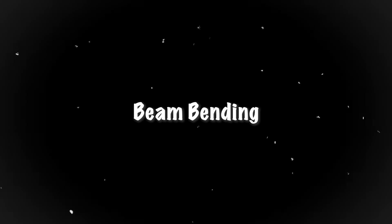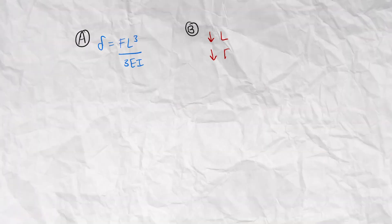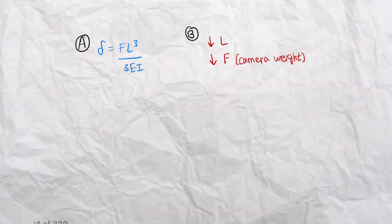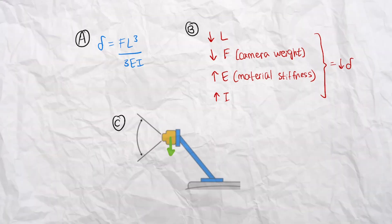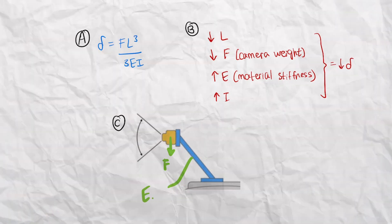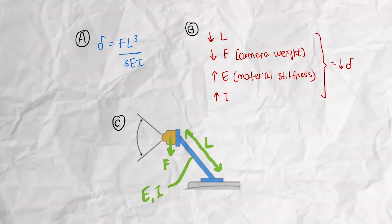Third, we want to reduce the cantilever beam's deflection. We can reduce the length or the applied force, increase the moment of inertia, or increase material stiffness — all of which reduce beam deflection and lower overall vibration. Less bending means less energy stored in the beam and released as oscillations. As a demonstration with a ruler: because it's so easily bendable, it can oscillate back and forth — that's an unstable structure.